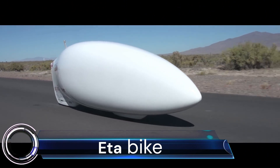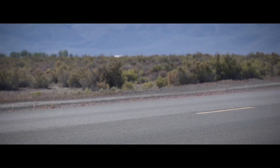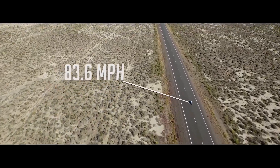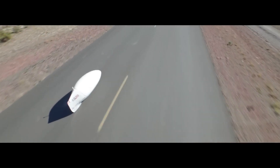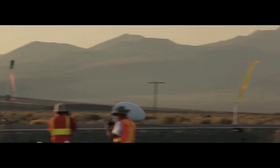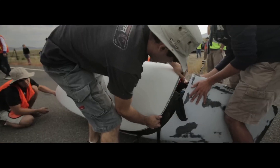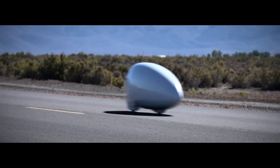Ada Bike: The Ada Bike is a human-powered vehicle designed by Aerovelo, a Canadian engineering company. It is the fastest human-powered vehicle ever recorded, reaching a top speed of 144.17 kilometers per hour (89.59 miles per hour) in 2016. The Ada Bike is designed to be as aerodynamic as possible, with a streamlined body made of carbon fiber and a fairing that covers the rider. The bike also has a small wheel in the front to reduce drag, and is powered by a rider pedaling a standard bicycle drivetrain.